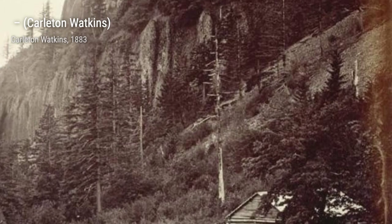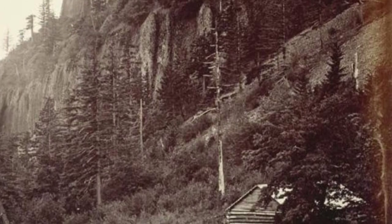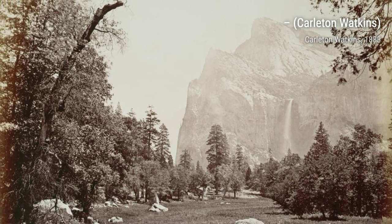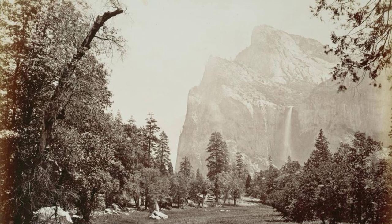Lastly, we have a photograph of the Yosemite Valley at night. The twinkling stars and the illuminated valley below create a sense of wonder and awe, reminding us of the beauty that exists even in the darkness.